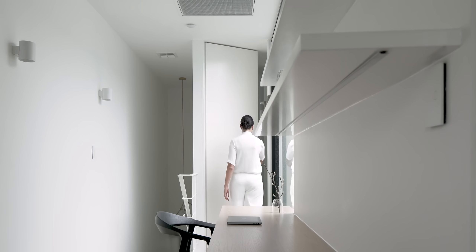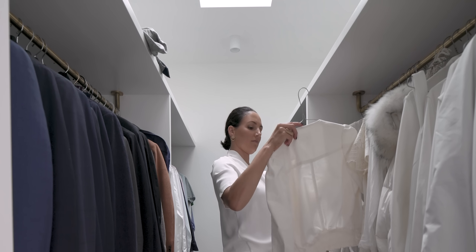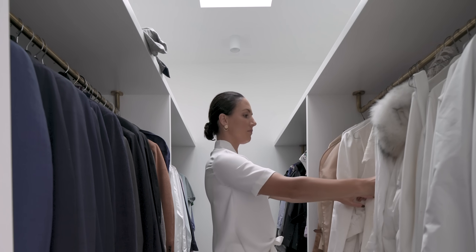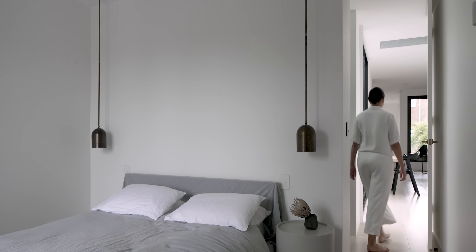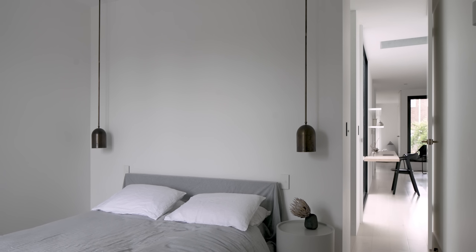We extended the master bedroom out towards the landing. In doing this, we could add in a walk-in wardrobe, rationalise the size of the bedroom, and also rationalise the ensuite — taking out the angles to create a more efficient space.